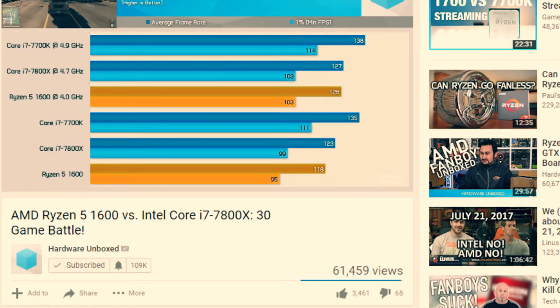The R5 1600 is somewhere between $200–$220 and it comes with a Wraith cooler, so you're not paying a lot when you compare it to the Skylake-X CPU, and they pretty much perform the same in gaming. I'll leave a link below to one of Hardware Unboxed's videos — they've compared about 30 games, it's really impressive. In my opinion, the i7 8700K is made for Intel fans who want to upgrade but aren't interested in AMD CPUs, even though AMD is really good.